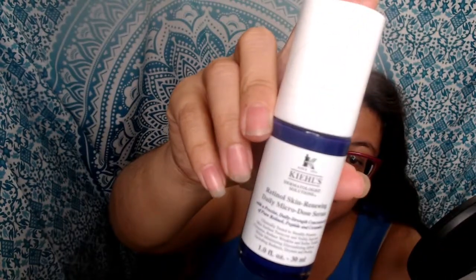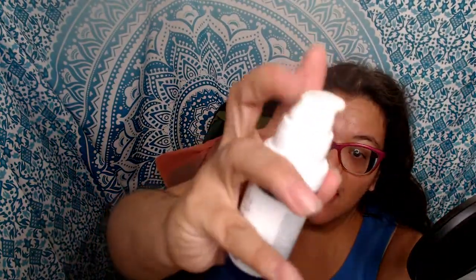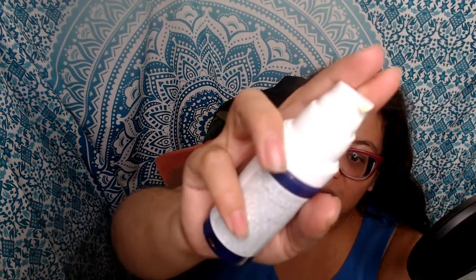Overall I did like the Kiehl's product — you can use it nightly. If you're somebody that has really sensitive skin, I would suggest trying it at least once and then seeing if you have any irritation. It has a very easy-to-use pump top, and basically you use one pump for your face and one pump for your neck. It's stated to help reduce the visible signs of aging, which are wrinkles and fine lines. I will say that I did notice it worked better for my fine lines — as for wrinkles, it may depend on their depth and age, so it may vary by user.